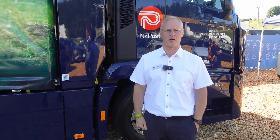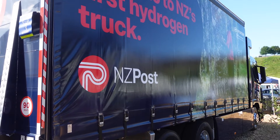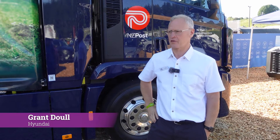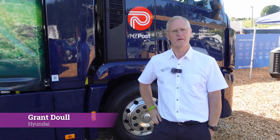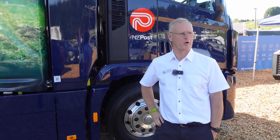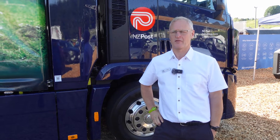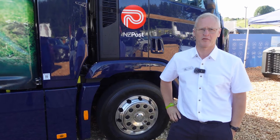Hey Adrian, great to meet you here today. Glad you could come along to Field Days and have a look at our hydrogen fuel cell truck. This is the country's first hydrogen fuel cell truck to arrive — it's actually the only one in the Southern Hemisphere. Currently Hyundai has a program in Switzerland where there are around 50 trucks on the road and they've done an accumulative 5 million kilometers, so we're really happy to have this product here.